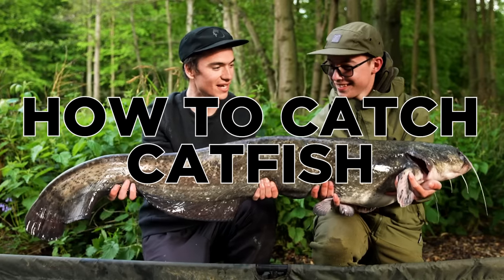The catfish is probably the hardest fighting species in the UK, and in some waters across Europe can grow over 200 pounds. This video is going to be all about how to catch Wels catfish.